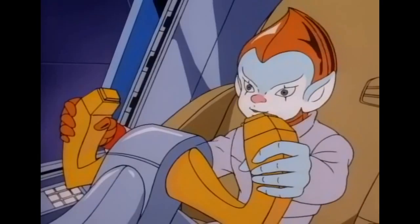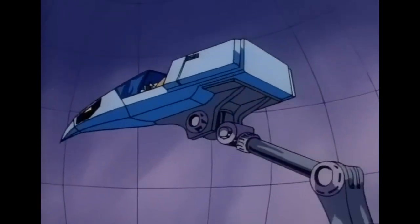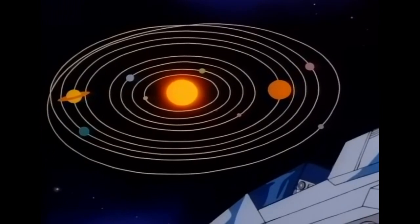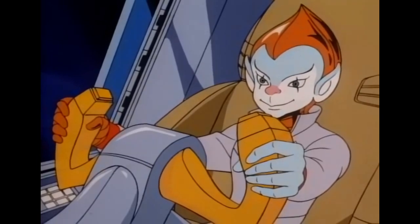You ready to fly, kid? Okay, let's head for the sky. Today, we're going to take a close look at the second planet from the sun, Venus.